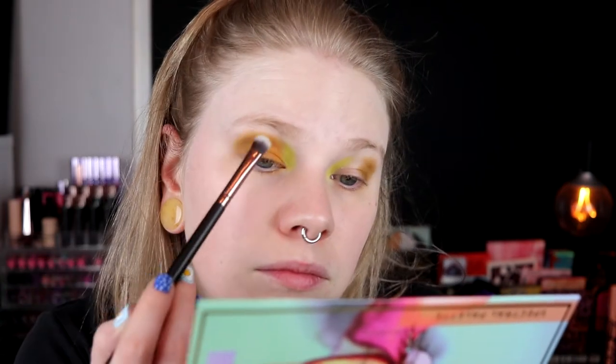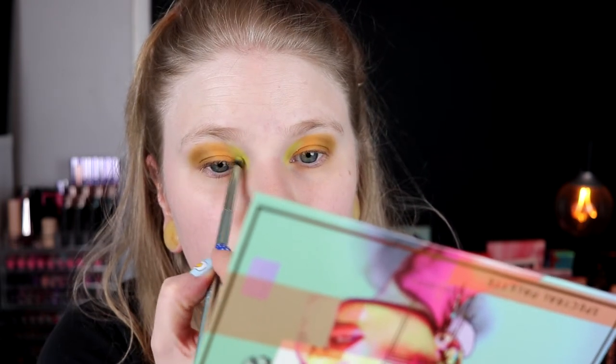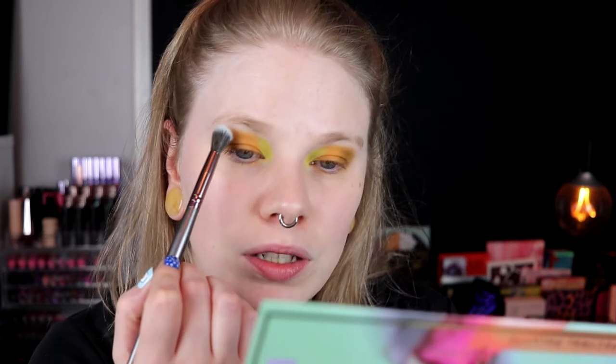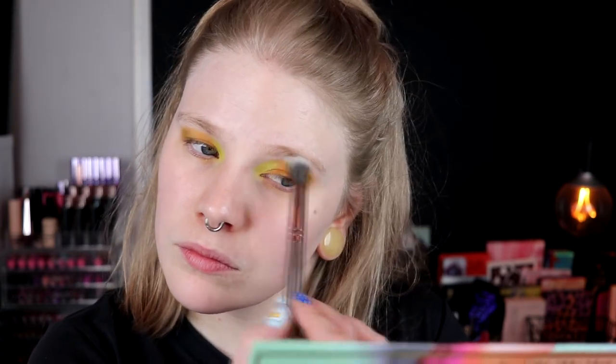Maybe if I go in with the brush that I had the light shade on and take a little bit of color and try to blend it in with the orange — I took the brush in the orange one. Maybe this worked a little bit better. I don't really know what I feel. I think I want to take a clean blending brush and go over a little bit here, just to do something.